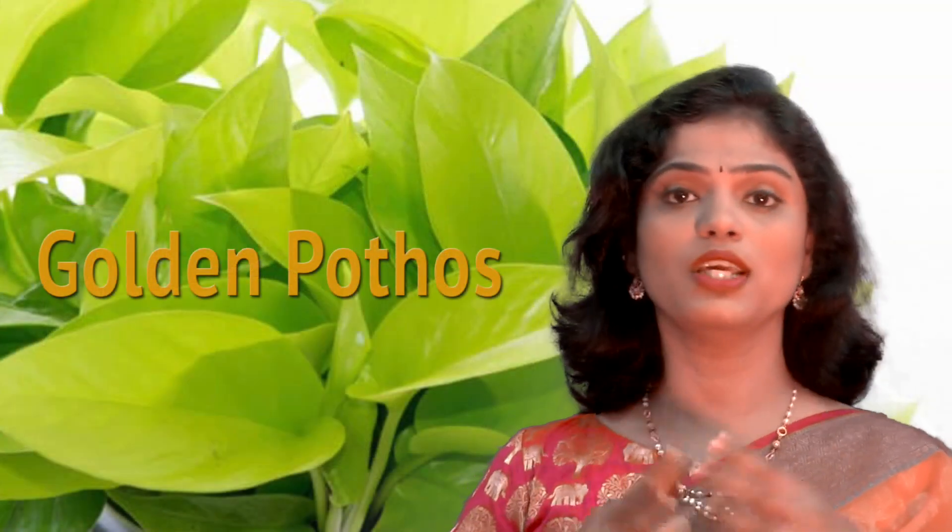There are many varieties of money plants commonly available in India. The most common variety, popularly grown everywhere, is called golden Pothos, because the leaves of this particular plant have a certain golden shade with yellow lines. This is what we commonly see grown in balconies and on the walls of many office spaces.